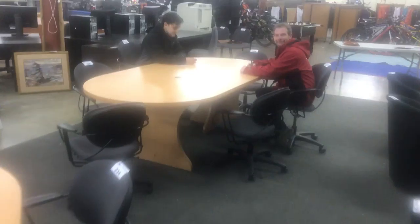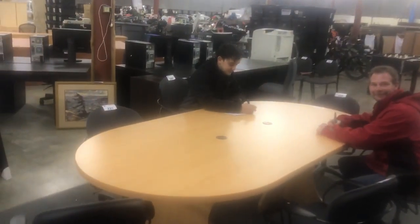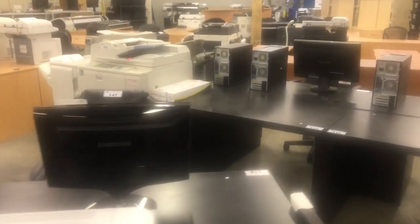More staff working hard here. We have desks, all kinds of desks, chairs, file cabinets, photocopiers.